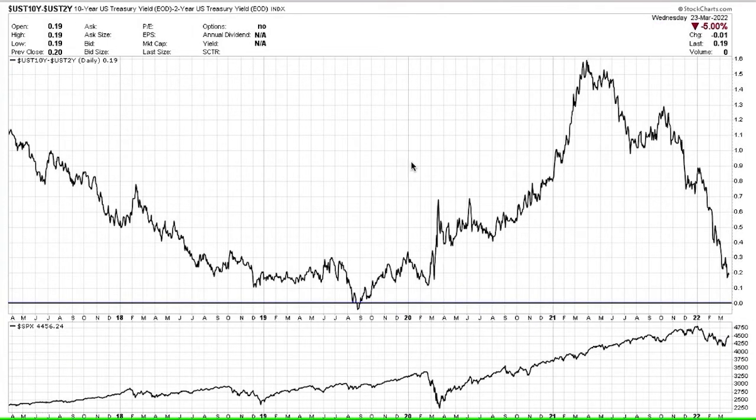On the yield curve, just wanted to mention this — we're looking at the 10-year treasury yield versus the 2-year, getting awful close to an inversion. The spread is only 0.19 at this time, so we will continue to monitor this. If you get an inversion, it does tend to predict recessions. But we inverted way back in 2019 and didn't get the recession until 2020, so it's usually very early.